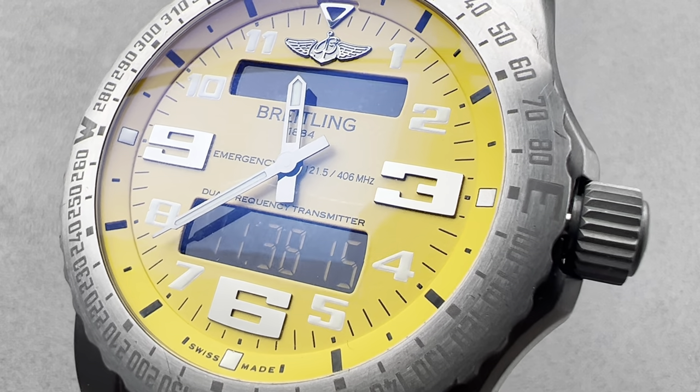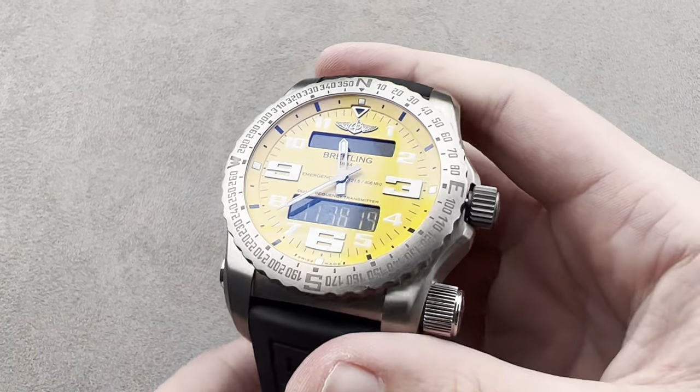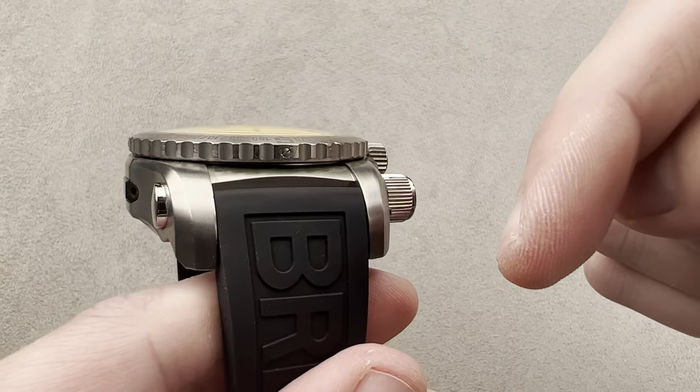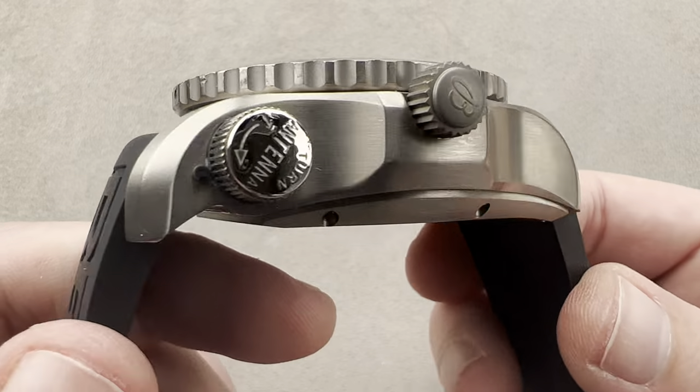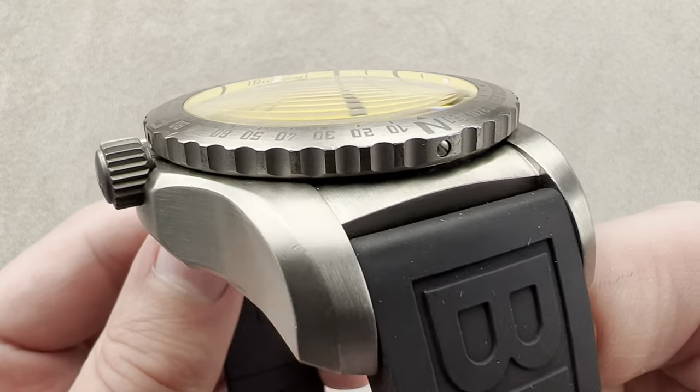Hi, I'm Tim. Welcome to Watchbox, and thanks for logging on. If you love this watch, email me at tmaso@thewatchbox.com — it's in the description below. It is your purchase and pricing email question line for buying this or any watch you see on any Watchbox platform.